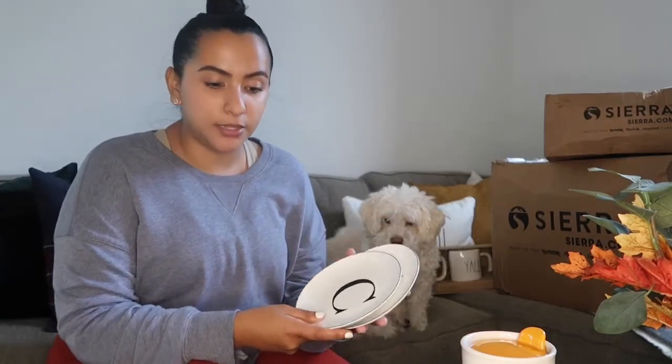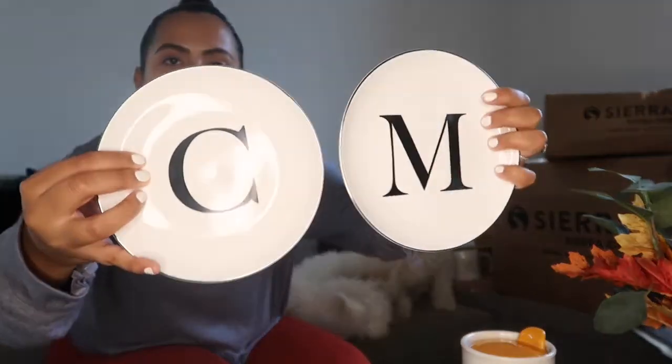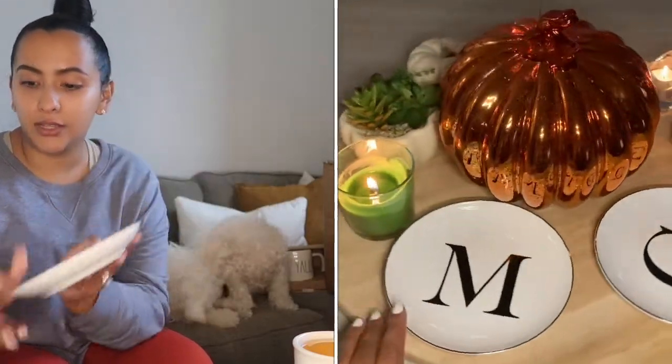Before I start with the Rae Dunn from Sierra Trading Post, I got these beautiful monogrammed appetizer plates. They look like this — C, N, M — so my C cost me a dollar fifty, and the others were like three bucks, but I thought these were cute. I have them displayed on my lazy Susan on my table — I'll probably put in a little snippet of it later. I really love these.